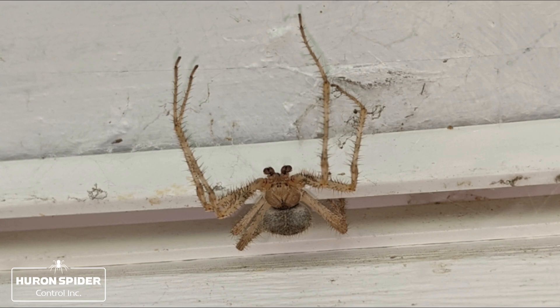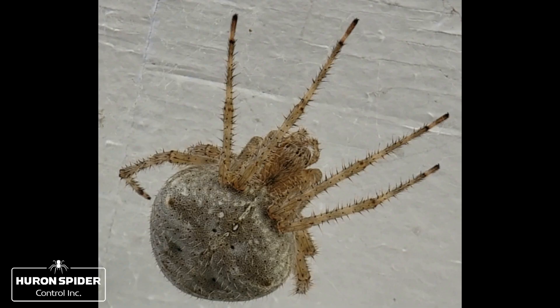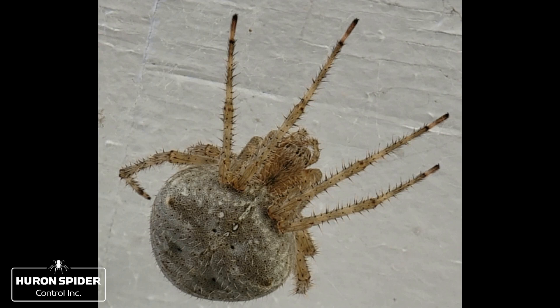The adult Araneus cavaticus is a relatively large, hairy spider species that has a spherical body shape, with numerous small humps and long legs that allow them to move quickly. Adult males are smaller than females and measure approximately one-quarter inch long, whereas the larger female measures approximately one-half inch long.